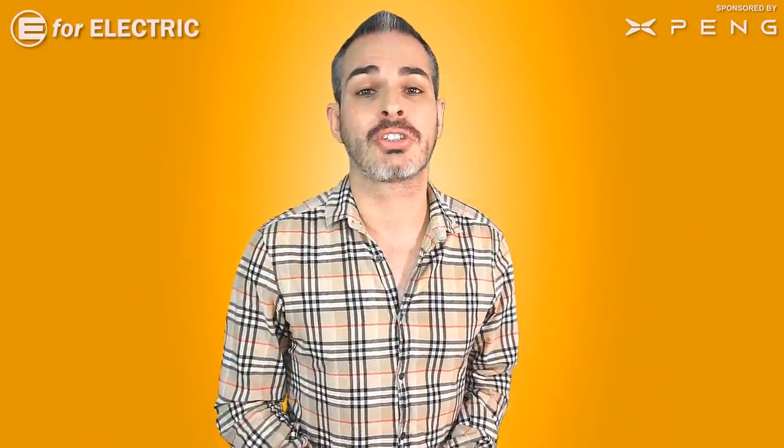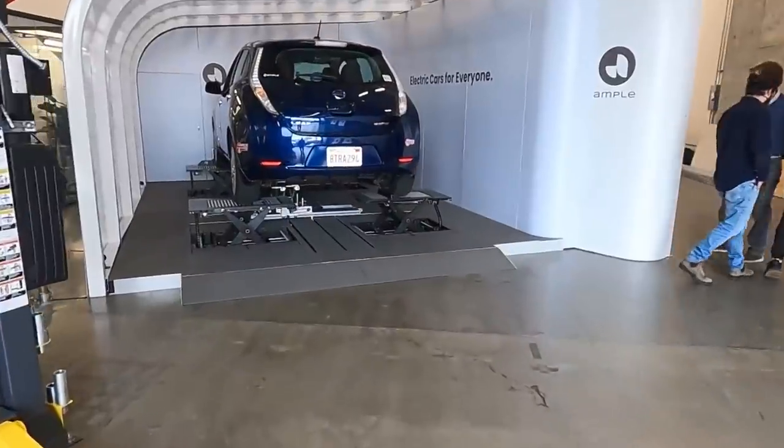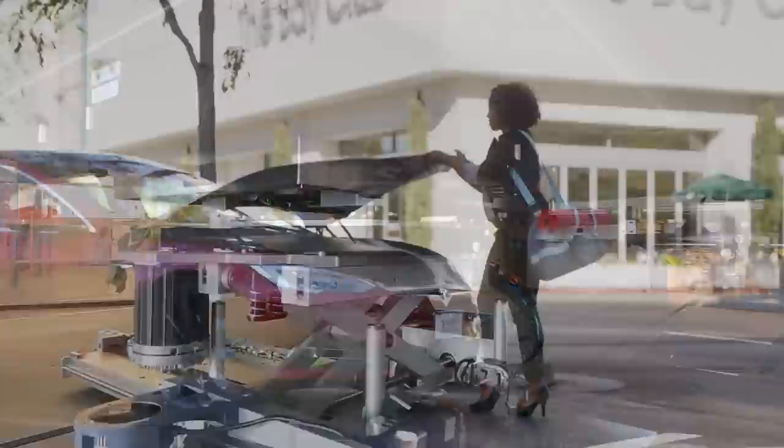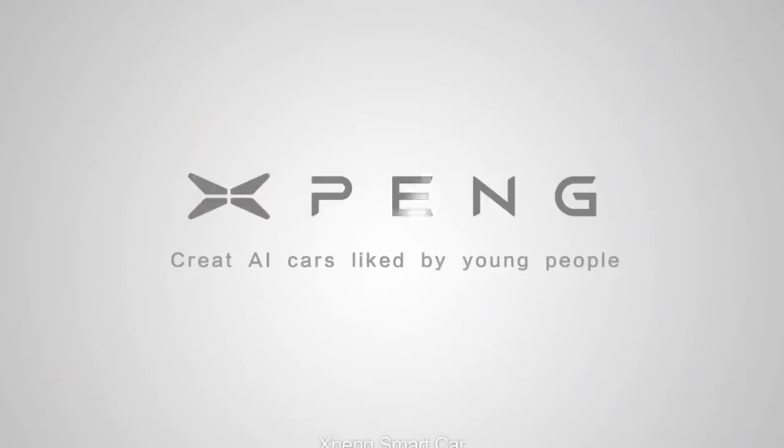We're going to talk about five different topics, five different electric car technologies. Some are cutting edge, just getting on the market this year, and some have been around for a while but may need some refinement — so it will be interesting to see what Sandy thinks. But before that, a quick reminder that this video and channel is sponsored by Xpeng Motors.